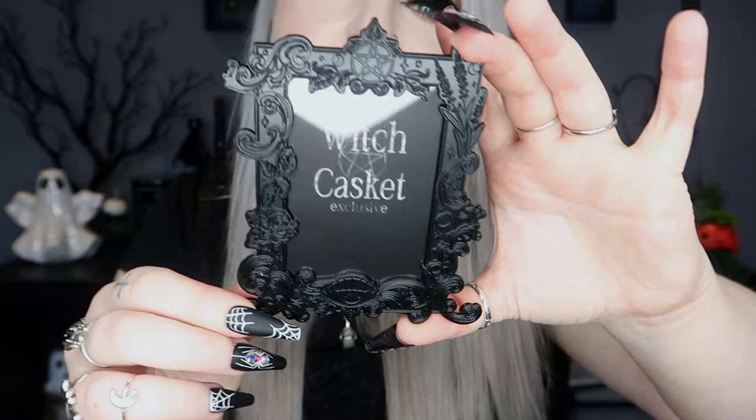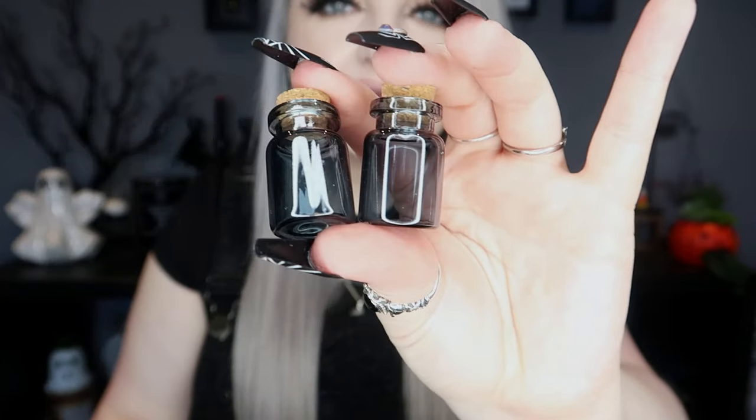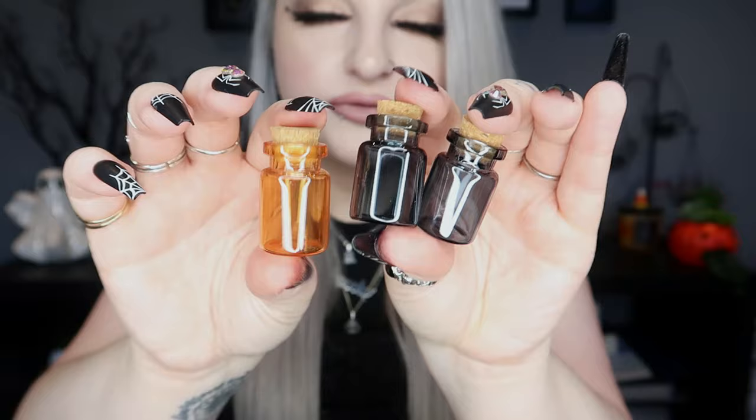Next we have a little box — this says mini altar bottle set. Use these charming altar bottles for your herbs, crystal chips, etc. They also make perfect spell bottles. It says orange and black, so I assumed there were two, but there are actually three — two black and one orange. Orange is for creativity, confidence, and justice; black is for protection, banishing, and letting go. They're tiny little mini glass bottles with a little cork in the top — very cute.